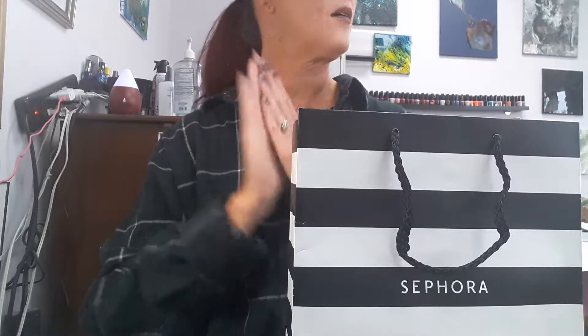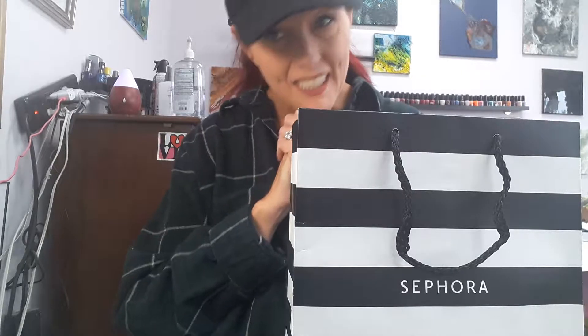Hey guys, today I'm bringing you an unboxing. To be honest, I'm shooting it a second time because my lighting was not fantastic, so I'm trying to work on that now. I have been to Sephora and my hubby has gotten me a little gift — pre-Christmas — and I'm lucky I got 15% off at Sephora today, so anyway I'll go ahead and get into it.